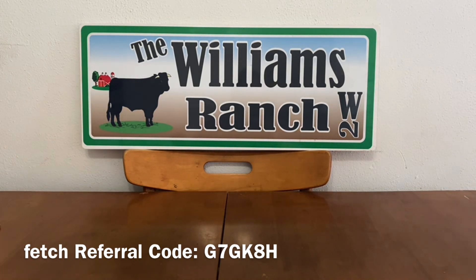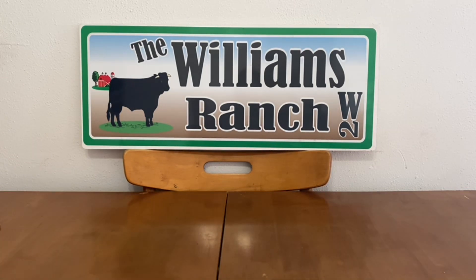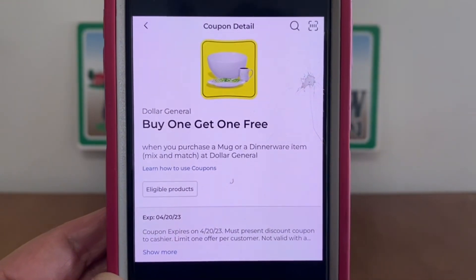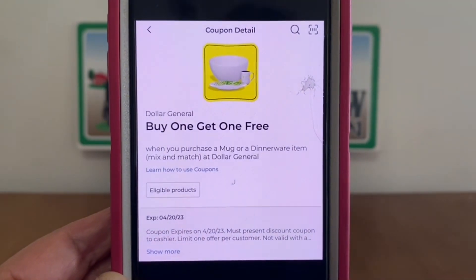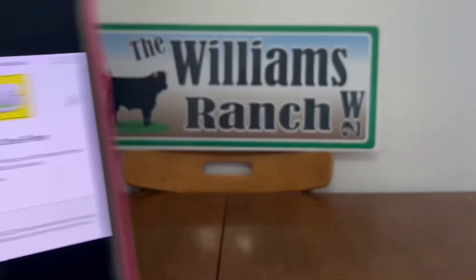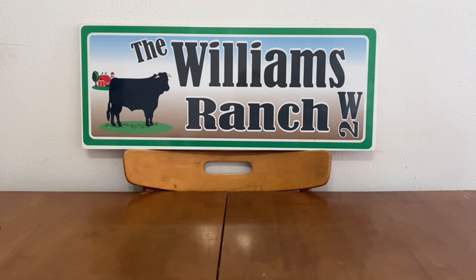Please clip it. If for some reason you don't make it out to your Dollar General right away, fingers crossed that this will continue on tomorrow. But this is a run deal — this is a glitch, and glitches can stop at any time. The first thing we're going to do is clip this buy one, get one free when you purchase a mug or a dinnerware item, mix and match at Dollar General. If you have more than one account, please clip it on all of your accounts.